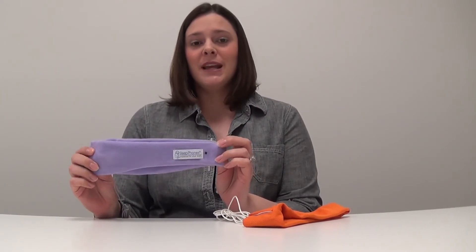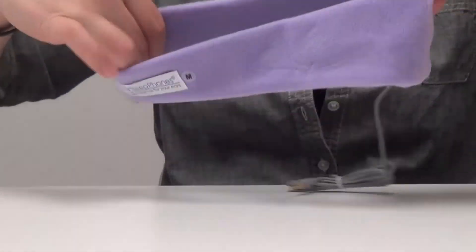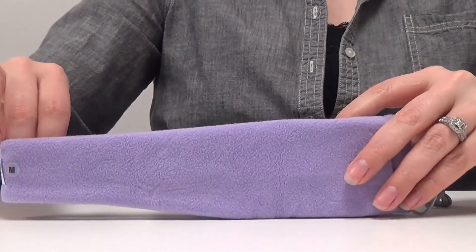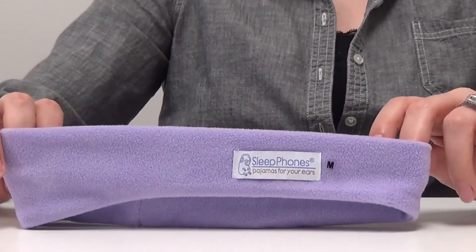Now, our Sleep Phones brand is made of a Polartec fleece that is made to be comfortable for sleeping. These are designed to help camouflage outside noises such as that snoring partner. And that is the difference between our two brands, Run Phones and Sleep Phones.